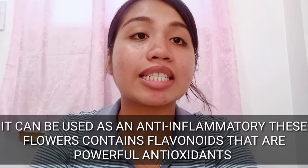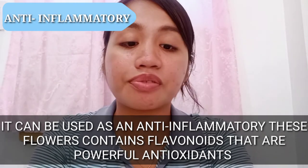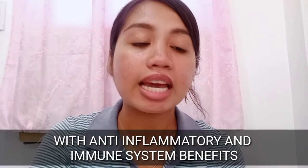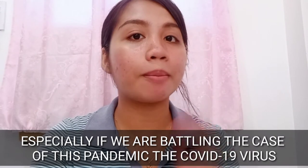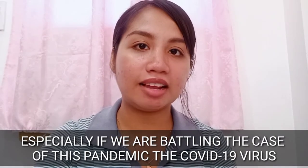There are not only seven benefits of this flower. The eighth benefit is that it can be used as an anti-inflammatory. This flower contains flavonoids that are powerful antioxidants with anti-inflammatory and immune system benefits. We can really use this flower as a vitamin, especially while battling COVID-19.